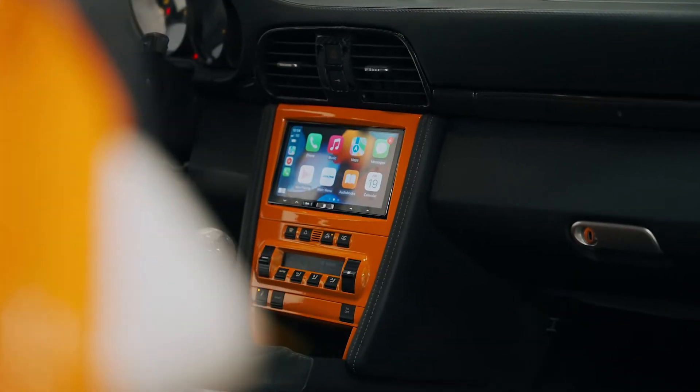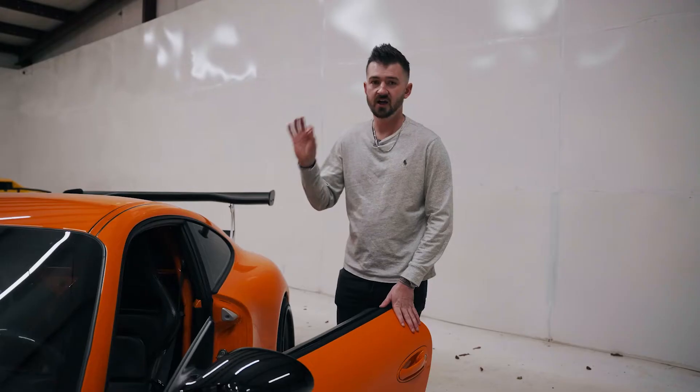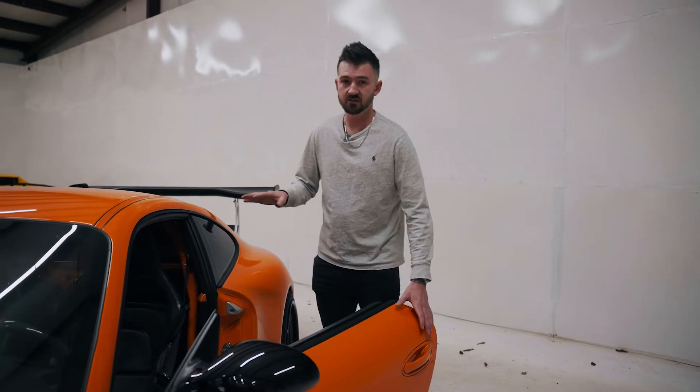It also has Apple CarPlay, which is a major bonus. If you have a 997, I highly recommend Apple CarPlay. I love this car 10 times more now.